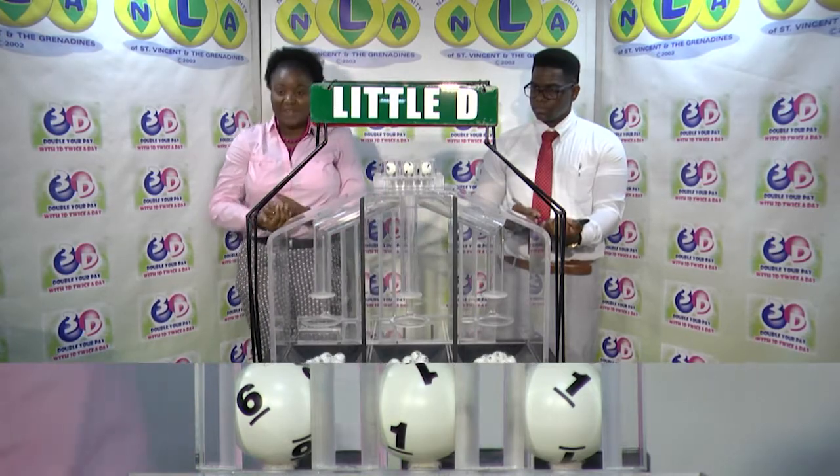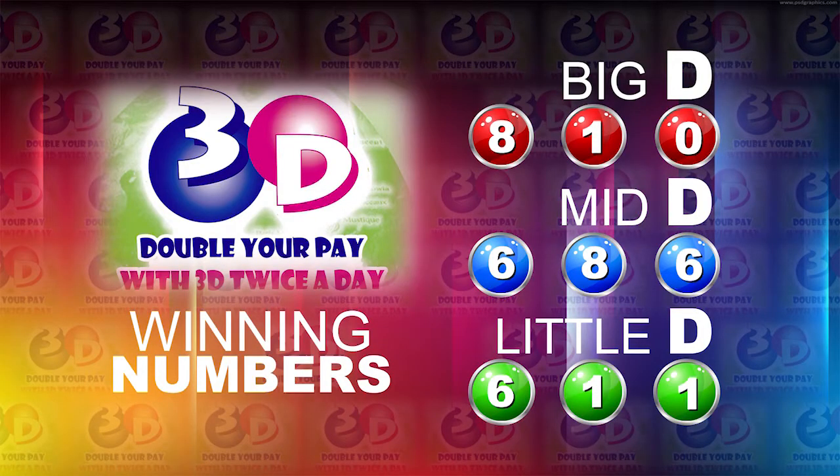Thank you so much for joining us. Here now is a recap of the winning numbers. The Big D is 8, 1, 0. 6, 8, 6 is the Mid D winning number.